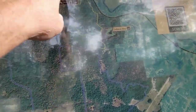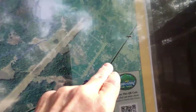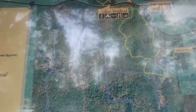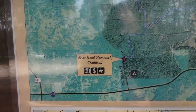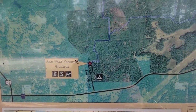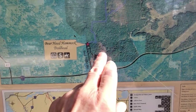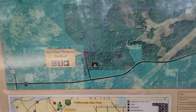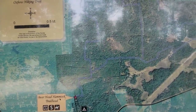I think we're doing the Oxbow Trailhead today. There's Route 200 and there's CR 39 — you're coming in that way. At some point we'll have to get down here and do this Bear Head Hammock Trailhead. I have no idea where that's at. I'd have to look at this sign to try to figure out how to get there. It looks like it has camping. So you guys, peace out, have a good one, and let's go get hiking.